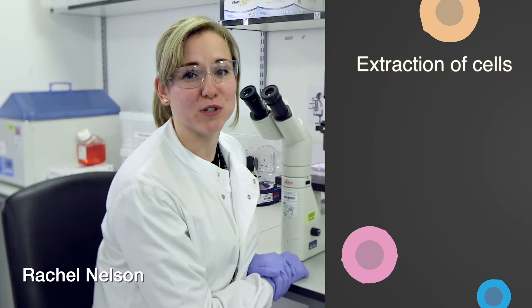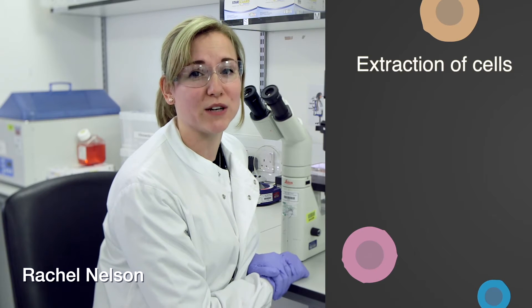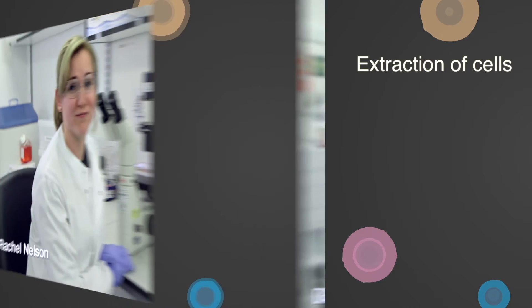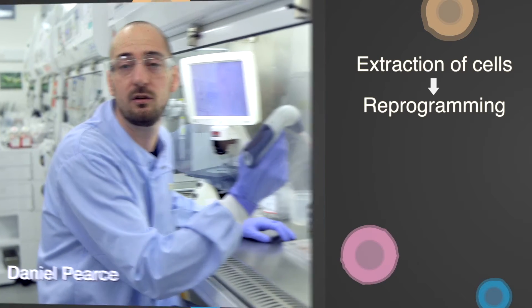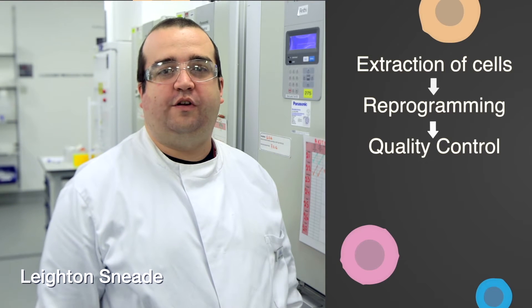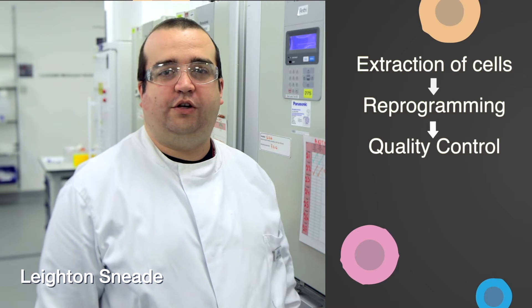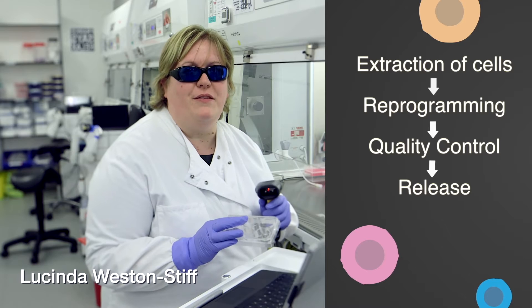Here at CGAP we take receipt of skin biopsies which we use to derive our fibroblasts. We also take receipt of blood samples which we derive our erythroblasts from. These adult cells are reprogrammed using the Yamanaka factors. Once a successful iPSC clone has been made, it's then sent off for quality control checks. This whole process can take anywhere between eight to nine months.